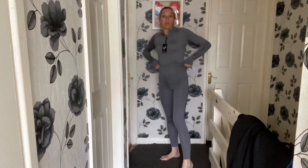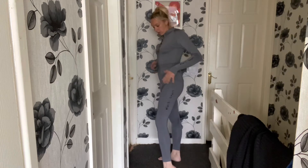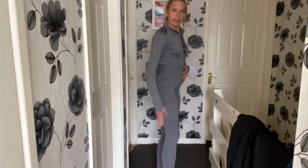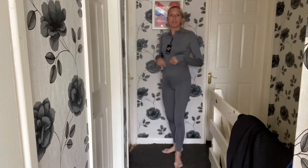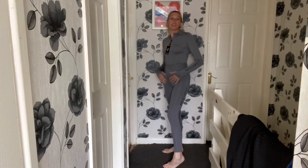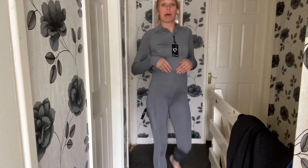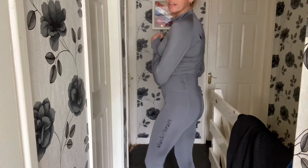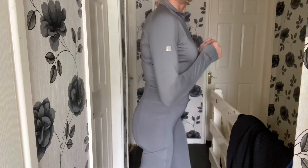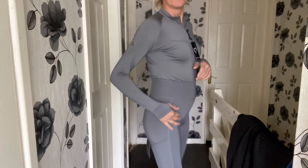Then we've got the grey ones to match the base layer. Again, Black Heart branding down the side, thick waistband and your pocket on the other side. They're really nice. I'm a size 10 and I bought a medium, and that's a perfect fit — really perfect fit. I love it.